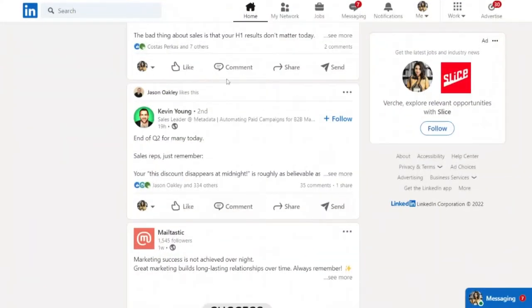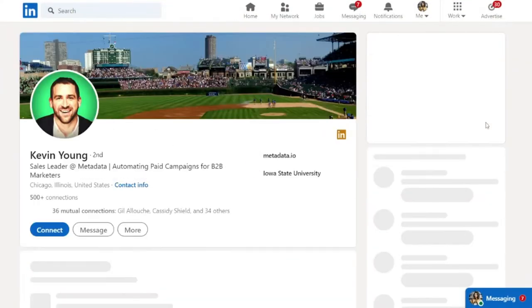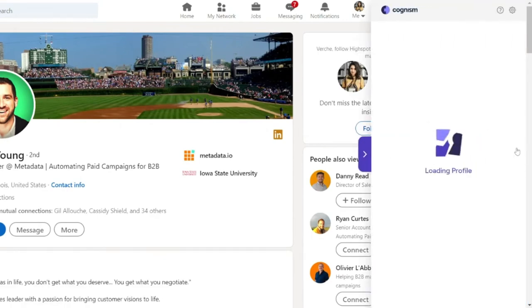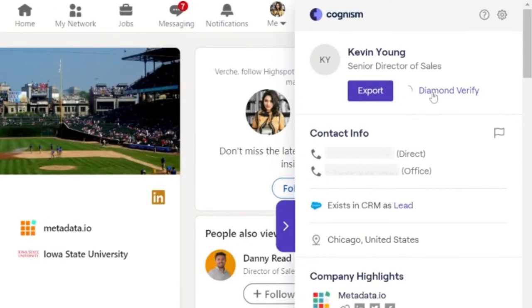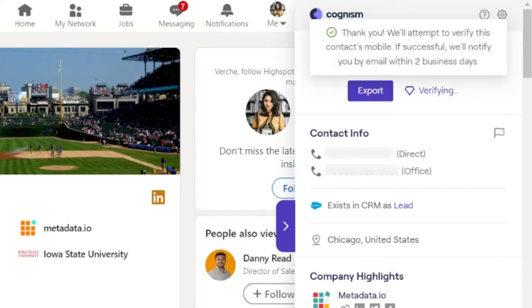Another great feature of Diamond Data and Cognizam is that we allow you to request us to Diamond Verify a person on demand. So if you have a high-value prospect in a target account that you weren't able to find a mobile for, or you don't have the correct mobile for, our team can source the mobile and Diamond Verify them so that when you get the number, you know it will connect you to that person.